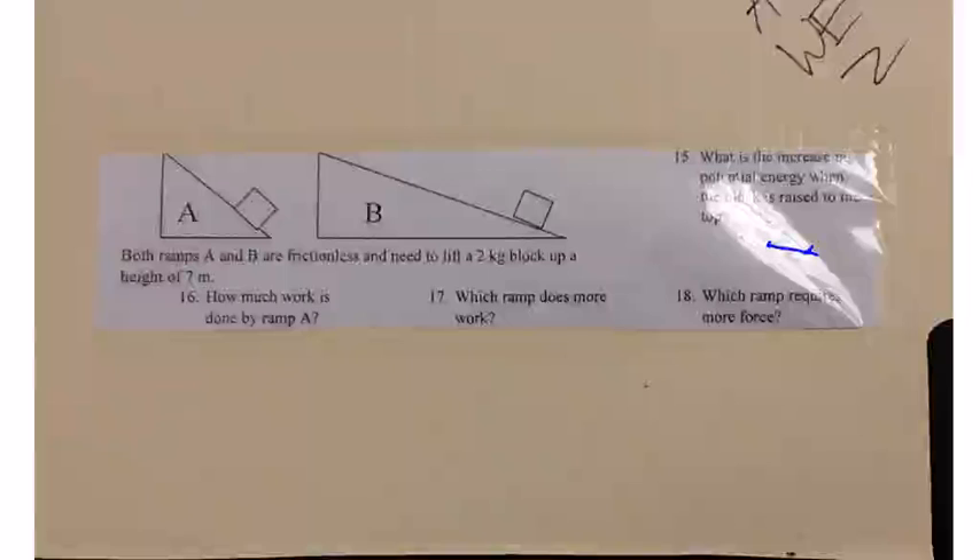Both ramps A and B are in fictional lists and need to lift a 2kg block up a height of 7m. Number 15: what is the increase in potential energy when the block is raised to the top? All you gotta do is multiply 2 times 10 times 7 and you get 140. That's your answer. For number 16,